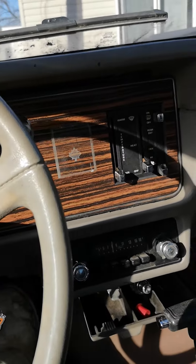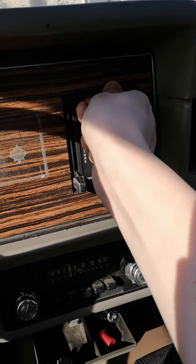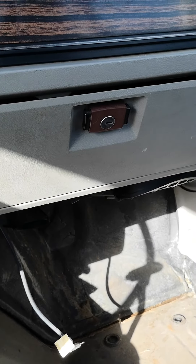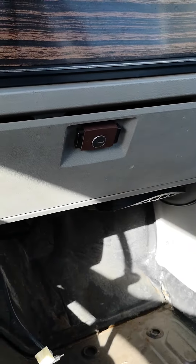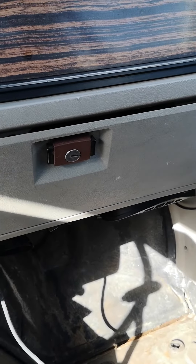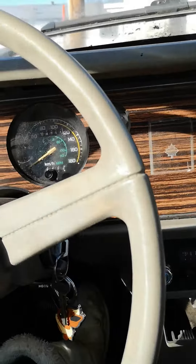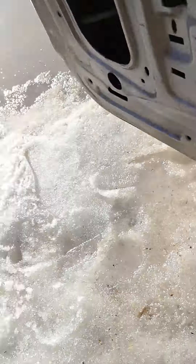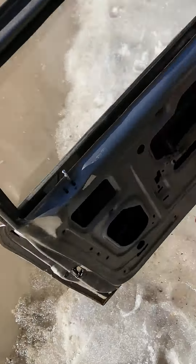It probably needs a blower motor, but that's not the end of the world. I can live with that — I'm not going to need it until wintertime. And yeah, this thing, you can barely hear it running out there. This thing idles sweet.